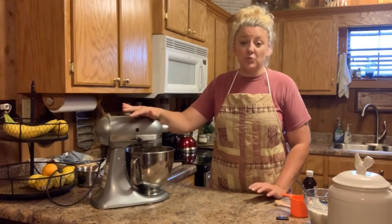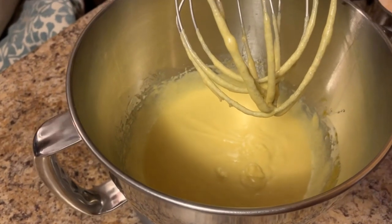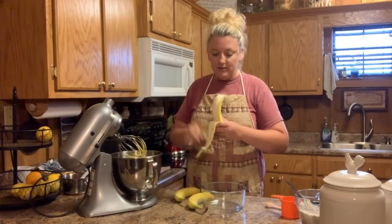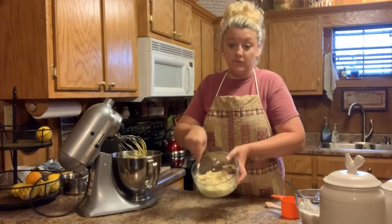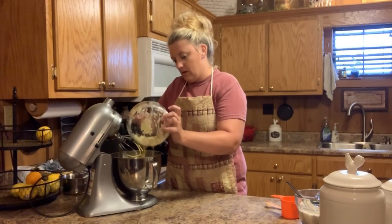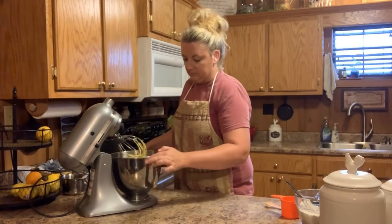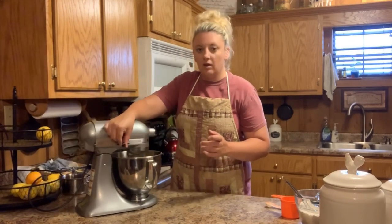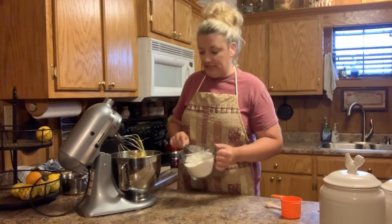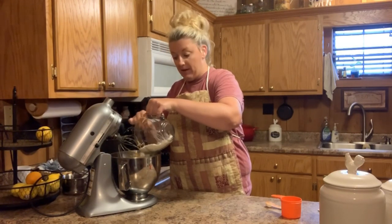We're going to let this mix until it's really good, smooth, and incorporated. This is what your egg, sugar, vanilla, and butter will look like once it's mixed well. Next we're going to take three ripe bananas — just nicely mashed — and they're going to go into your sugar and egg mixture. Mix that on low just to incorporate it, then add your dry ingredients: the flour, salt, baking soda, and cinnamon.